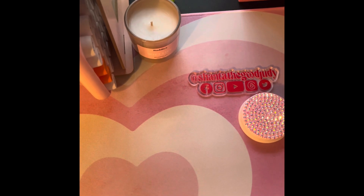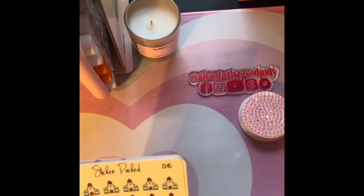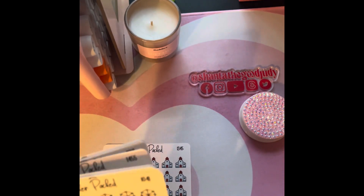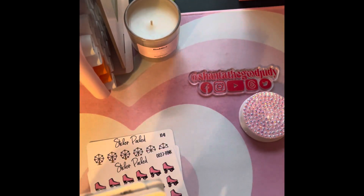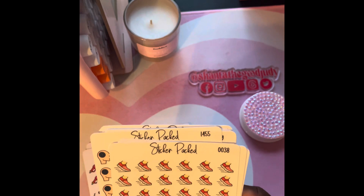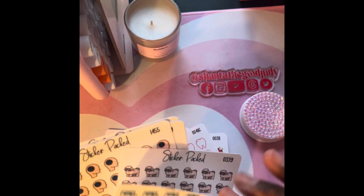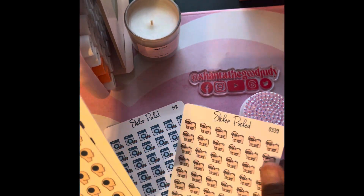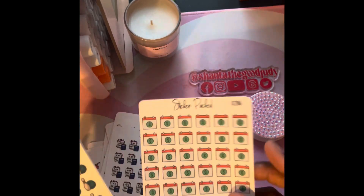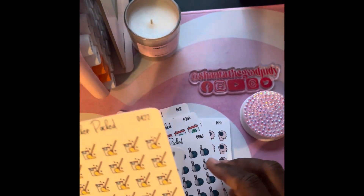The last thing — if you don't know, I am also a planner girly. I have a planner that I use and love. This came from Sticker Packed, off of Etsy. I just got some lifestyle stickers because I plan every Sunday — I go in my book and plan out my work week, doctor's appointments, workout sessions — everything from Sunday to Sunday. So I just went ahead and ordered a bunch of lifestyle stickers.